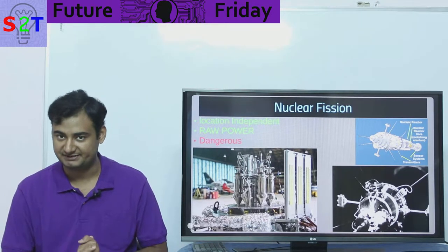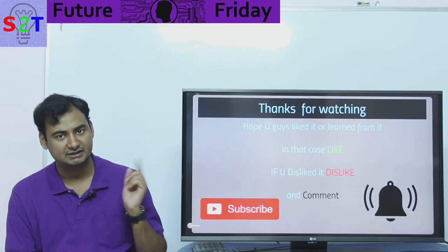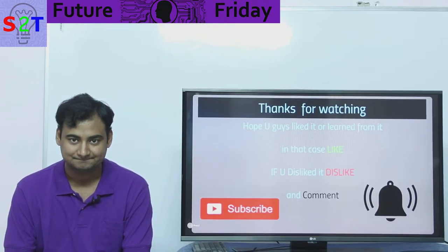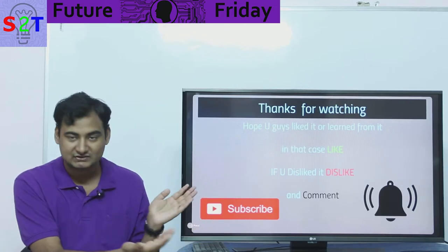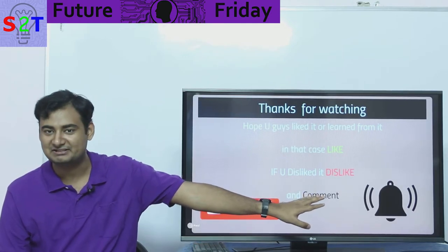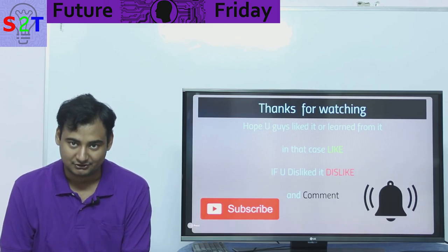So those are the four options we have for power in space: solar, solar thermal, RTG, and nuclear reactors. That was my Future Friday presentation on space power — I hope you liked it and learned something. Please leave a like, and subscribe if you've watched this far!